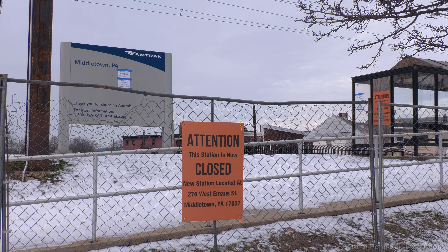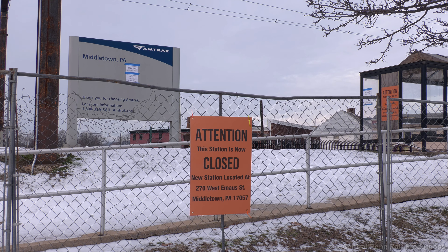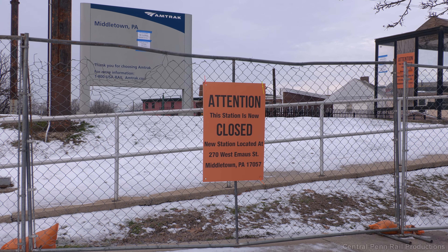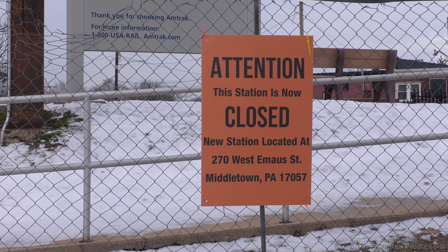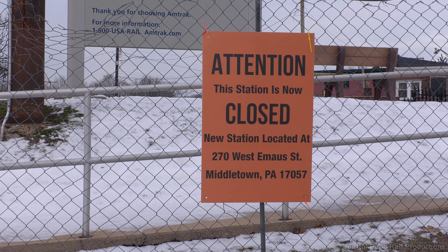The day has finally come for the long overdue end to Middletown's old Amtrak platform. If you've been following my other Amtrak Keystone Corridor videos, you're very much aware by now that a new station is opening on the other side of town. I recommend watching my previous Amtrak Winter video before proceeding with this one.